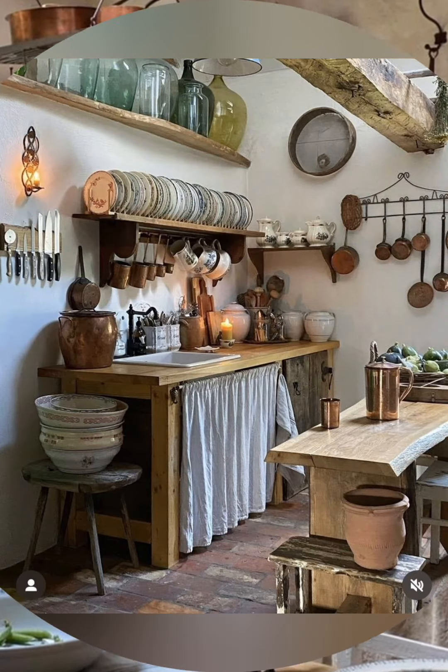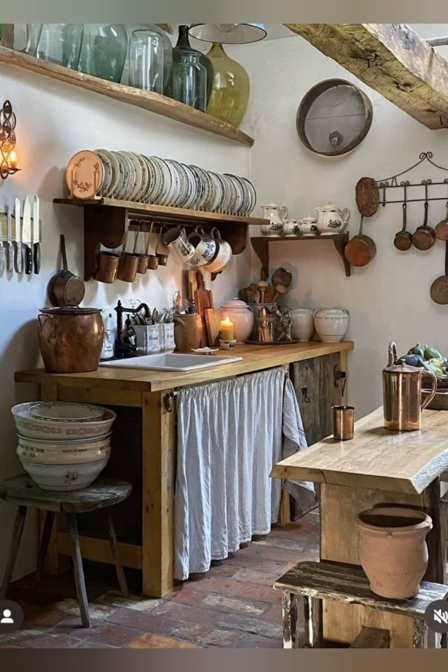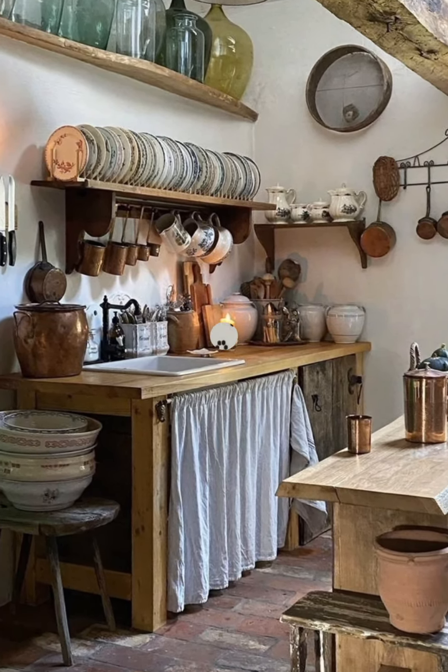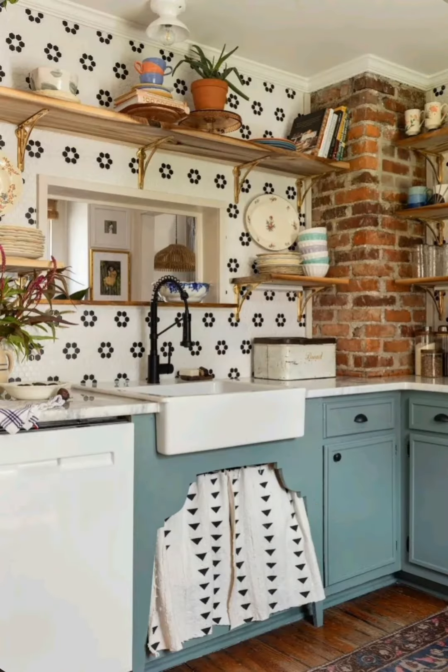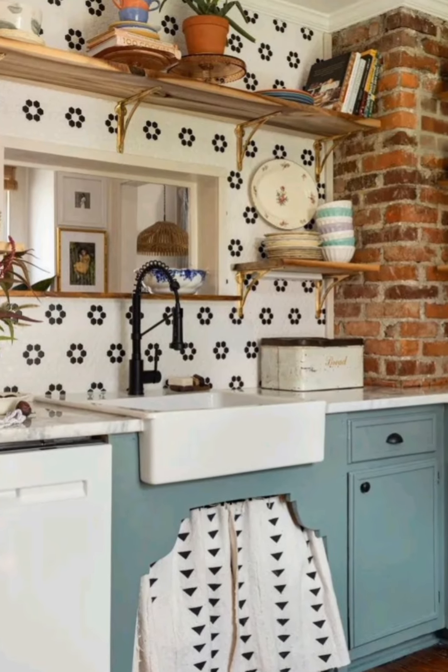Vintage style country farmhouse decor continues to be a popular choice because of its ability to make any space feel warm, calm and personal. Thank you so much for watching this video. Please subscribe to my channel and support me. Thank you!